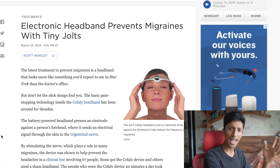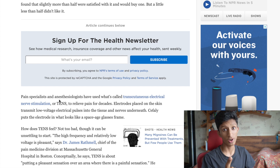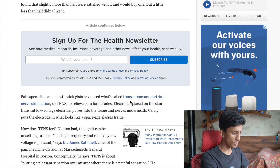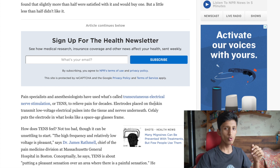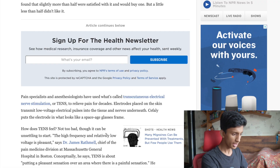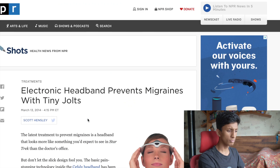Pain specialists and anesthesiologists have used what's called transcutaneous electrical nerve stimulation — or TENS — to relieve pain for decades. This is actually pretty cool. I mean... all right, five out of ten.